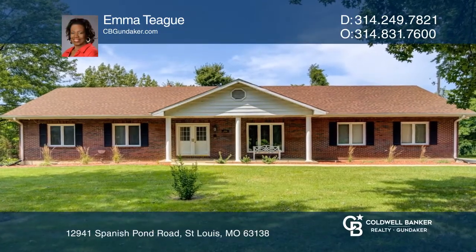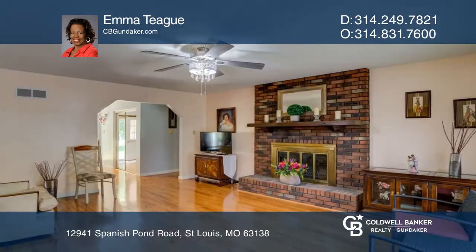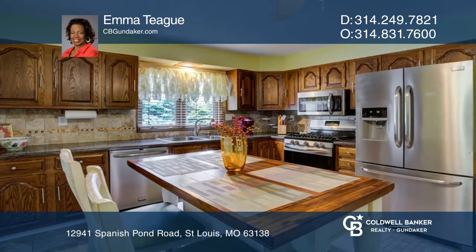Come see this move-in ready ranch that sits on a little over an acre of land. Enter inside to an inviting living dining room combo with wood floors. In the updated kitchen are custom cabinets and stainless appliances.